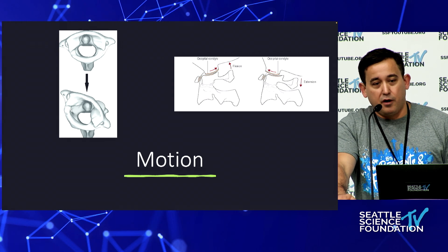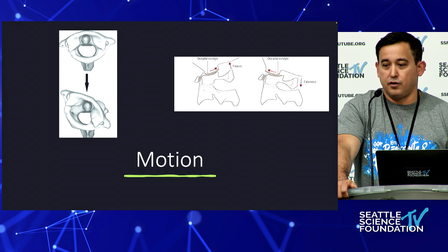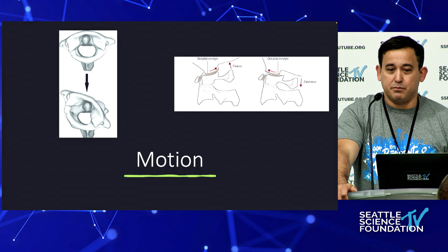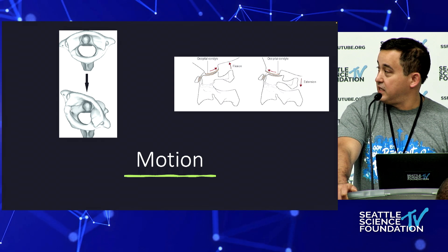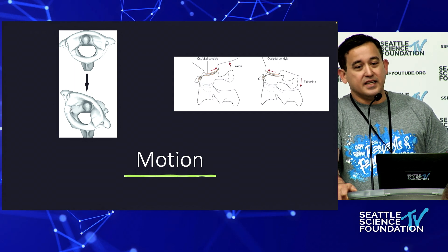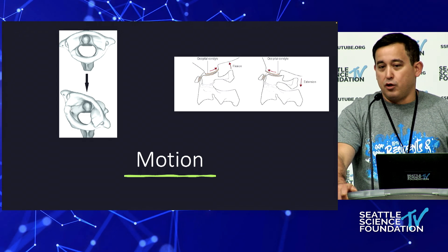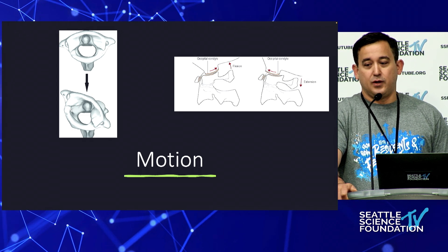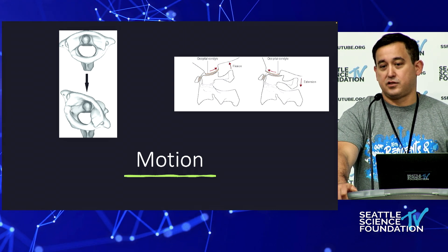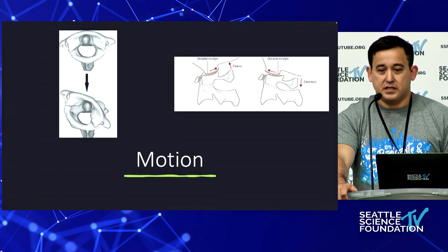I'm very loath to do any kind of fusion in this area. Some of my partners are more cavalier — there are people doing OC fusions for Ehlers-Danlos and neck pain and other subjective symptoms, and I've not seen long-term results published or really indicated in my opinion. You really don't want to lose your occipital cervical junction unless you absolutely have to — most of your motion is in your neck.